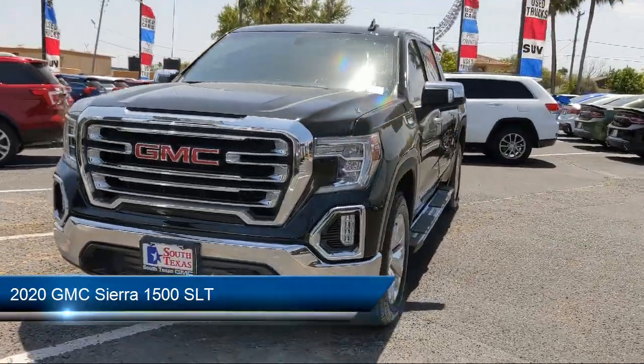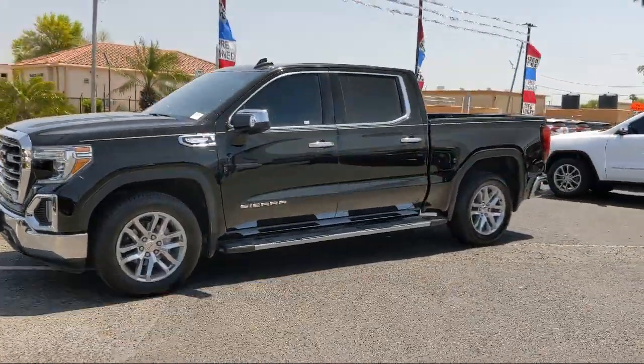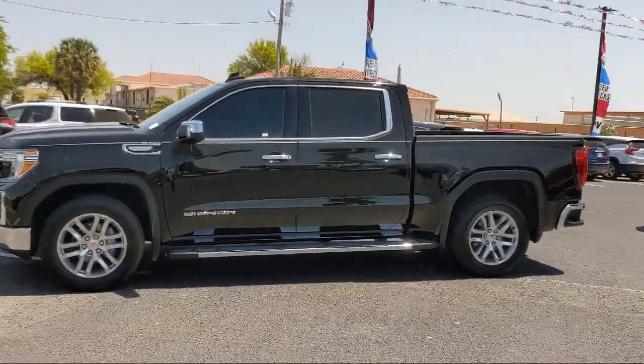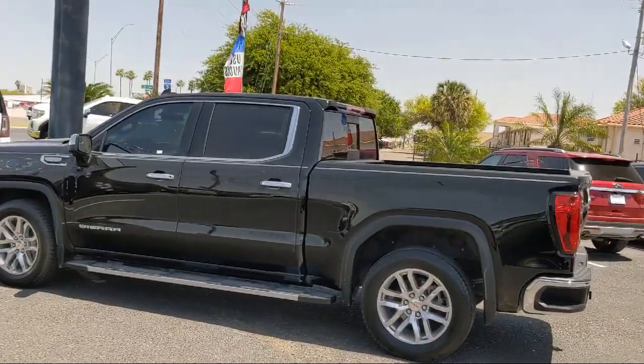It comes equipped with smart device integration, auxiliary audio input, heated second row outboard seats, heated front seats, keyless entry, and climate control.